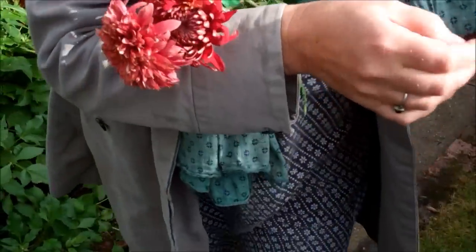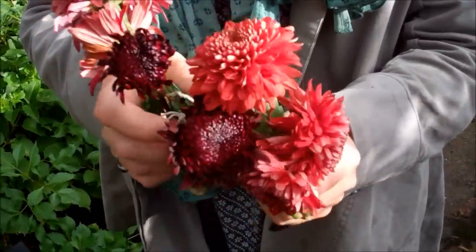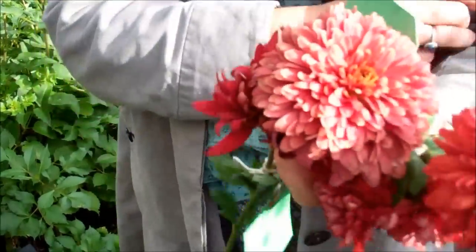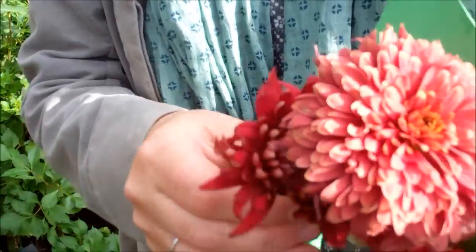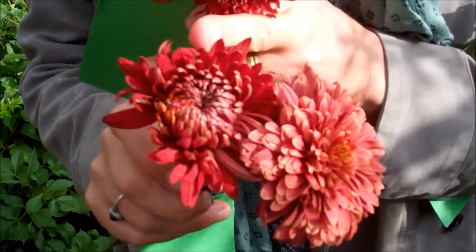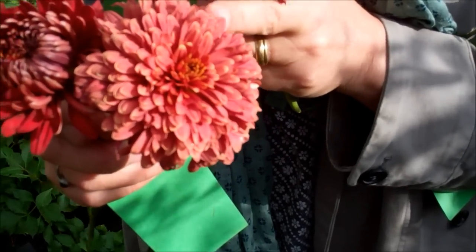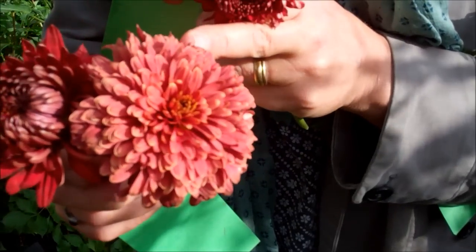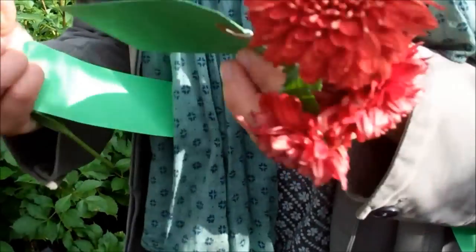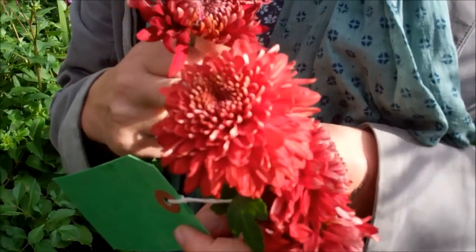Going into the reds and crimsons, this has been in flower for ages. This variety is Beppy Red — beautiful. This is it just emerging from bud, and this is a flower I've been watching; it's been out already for three weeks. I know it's looking a little tired now, but it really has lasted incredibly well.